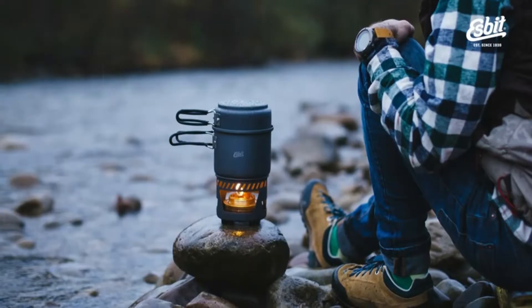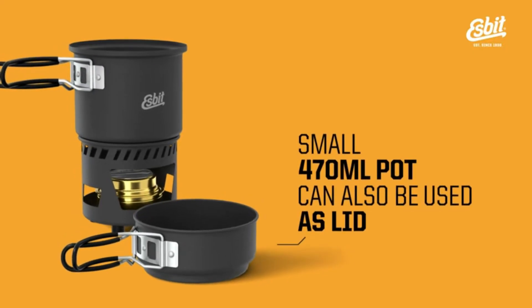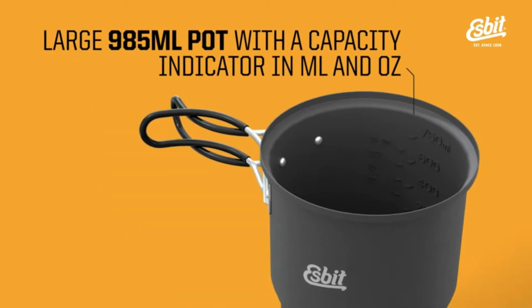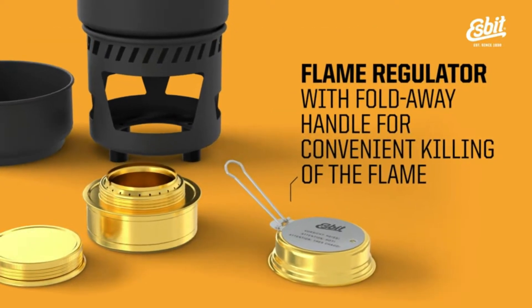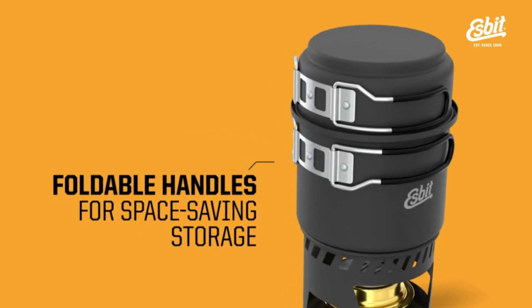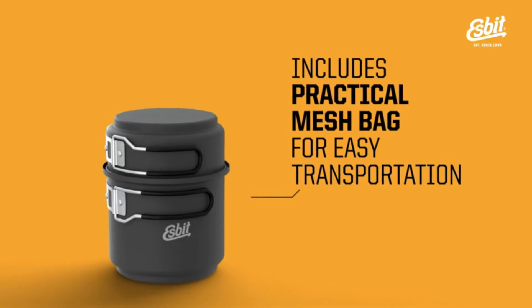Constructed from extremely light, hard, and anodized aluminum, the set includes a stand that supports the pots and includes a base for Esbit solid fuel tablets and a solid brass alcohol burner. The alcohol burner is constructed from brass and allows variable temperature control, plus it holds the denatured alcohol in it during transport. Everything can be stored and carried in the large pot, which comes with a mesh bag and fits compactly in your backpack.